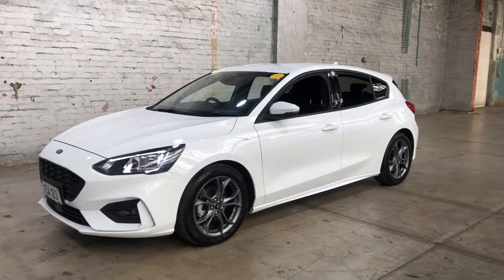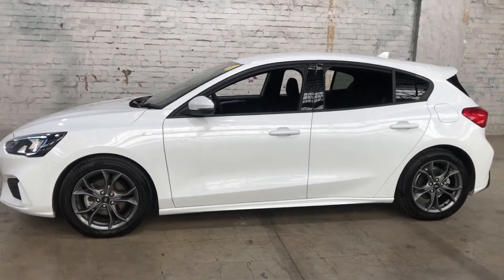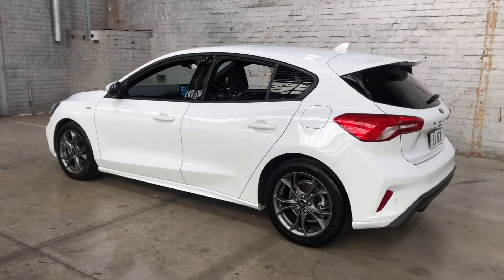Hey guys, thank you for your inquiry on our 2019 Ford Focus. This Focus is powered by a 1.5L turbocharged 3-cylinder engine with a fuel efficiency of just 6.4L per 400Ks.